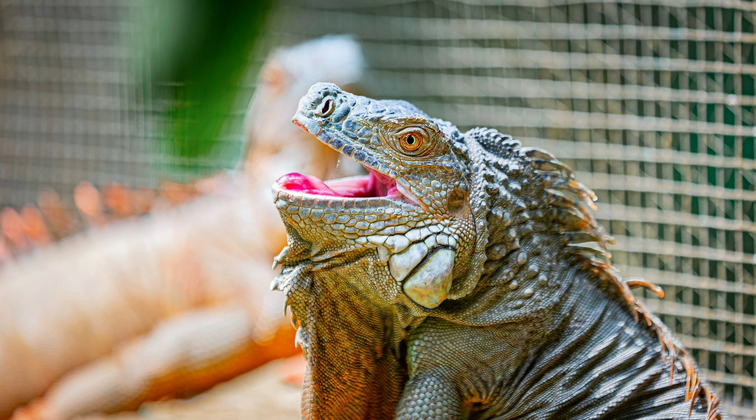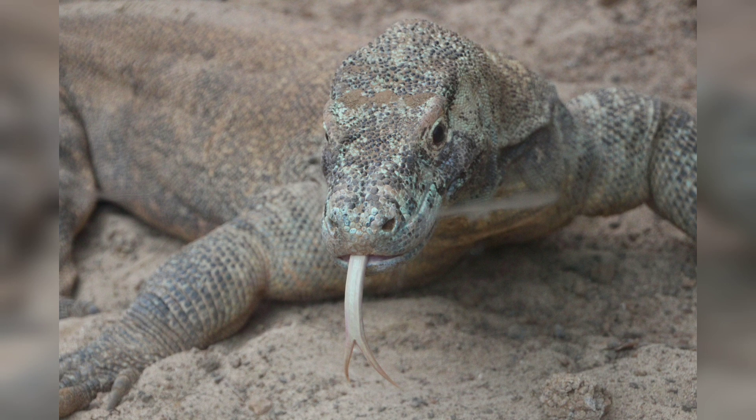Komodo dragons are fascinating creatures and there is still much to learn about them. We will explore their physical characteristics, behavior, habitat, and conservation status.